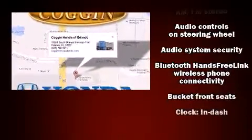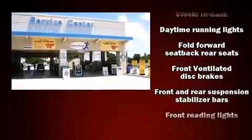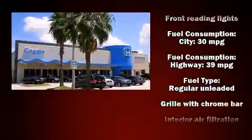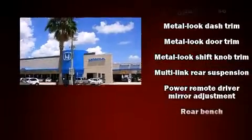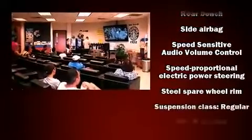Passenger security is always assured thanks to various safety features such as dual front impact airbags with occupant sensing, head curtain airbags, traction control, a panic alarm, and ABS brakes. Brake assist technology provides extra pressure when applying the brakes.